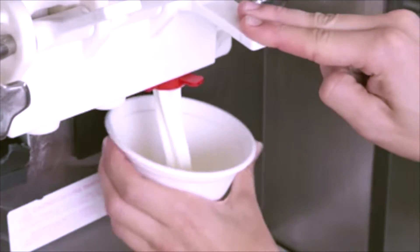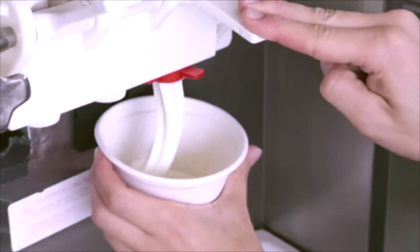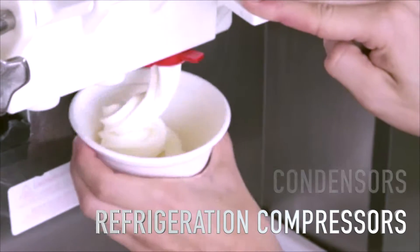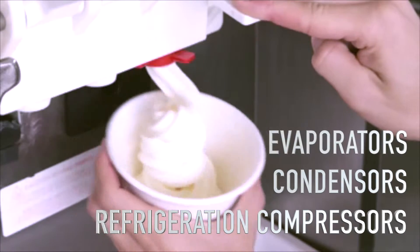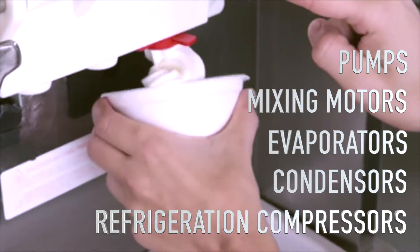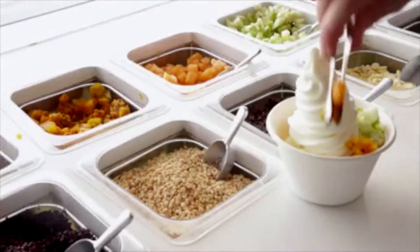Soft-serve machines are inherently expensive because they are in fact mini ice cream factories that incorporate refrigeration compressors, condensers, evaporators, mixing motors, pumps, and a vast array of other components needed to produce the soft-serve product.